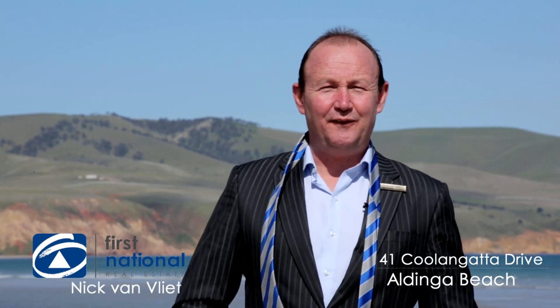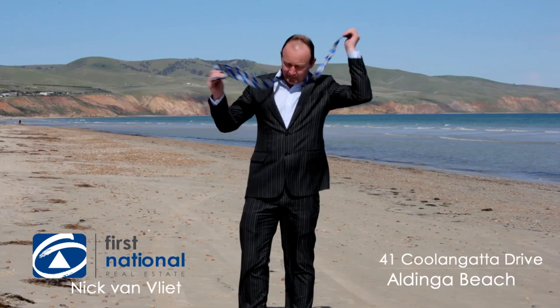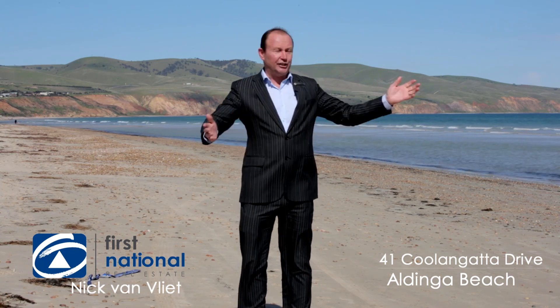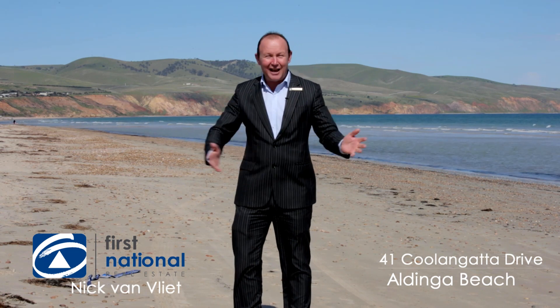Hi, I'm Nick Van Vliet from First National Real Estate. Welcome to Silver Sands. Wouldn't be right to be wearing a tie here, would it? I'm going to show you a wonderful lifestyle property, such a short walk to these serene surroundings. Come and have a look.